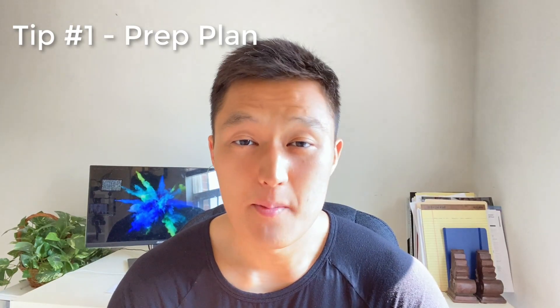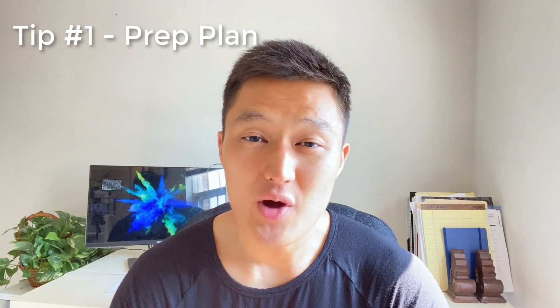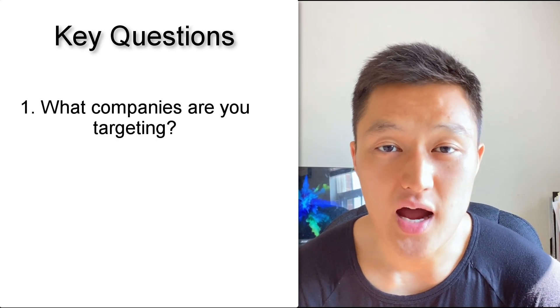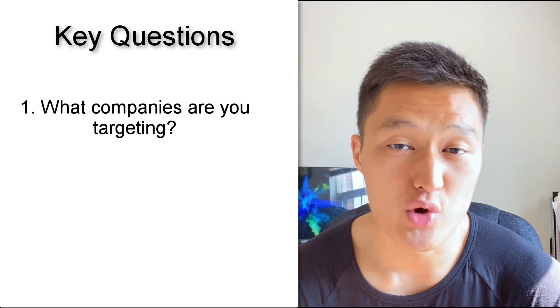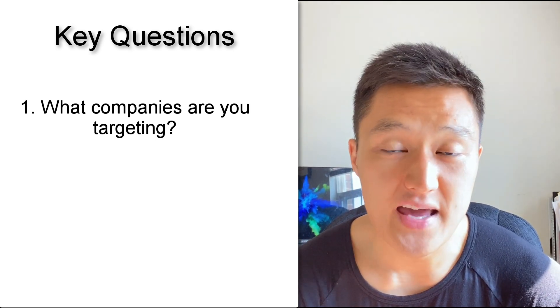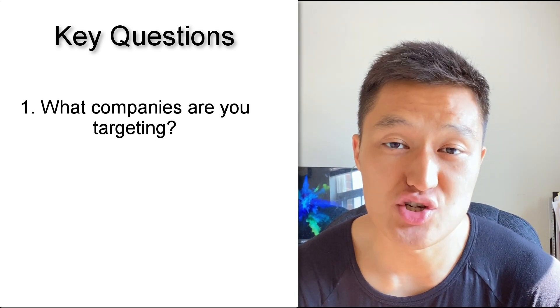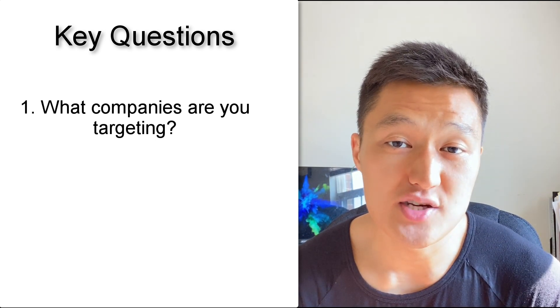Here's prep tip number one: preparation strategy. If you don't have a plan, it's sort of like navigating through a new city without any GPS or map — the bottom line is you're going to get very lost. So there's a couple of things you need to ask yourself as you're preparing. The very first question is: what are the top companies or target companies you want to work for? Is it Google? Is it Facebook? Or do you want to be a little bit realistic based on your current qualifications?